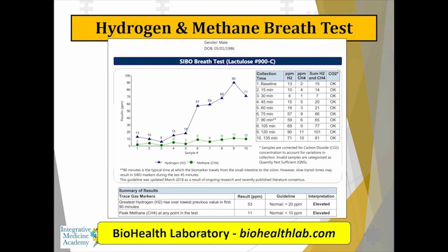Hydrogen and methane breath testing is important. One of the labs we've worked with for years in doing testing for SIBO is BioHealth Lab, and the one profile we use commonly to start is the 900C profile.